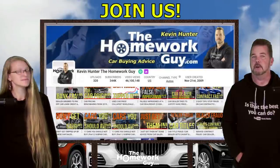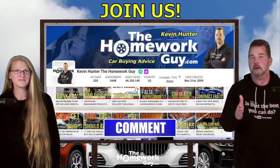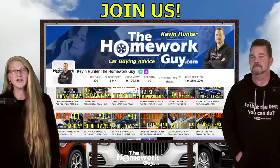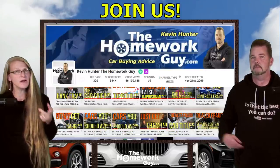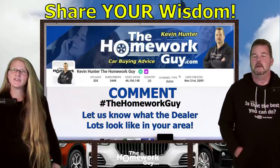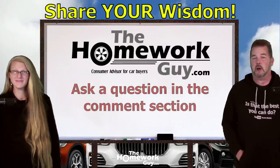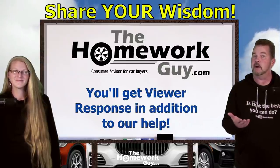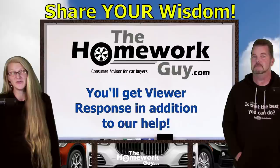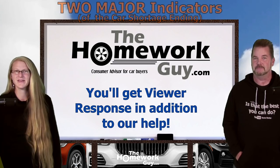A little housekeeping before we jump into major indicator number two. Join our dynamic group of followers and subscribe now. Remember to hit that notification bell so you don't miss a thing. Check out all of our other videos — 46 million people have already benefited from our great content. Comment below; comments are really important to helping with the YouTube algorithm and help others find great content too. You can ask a question in the comment section and one of our many seasoned followers — or somebody on our staff — will give you an answer. We have the best viewers out there.